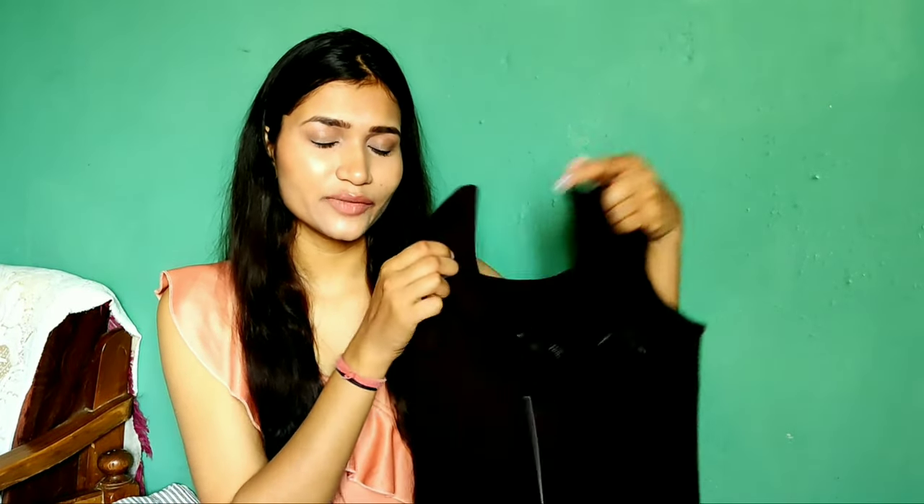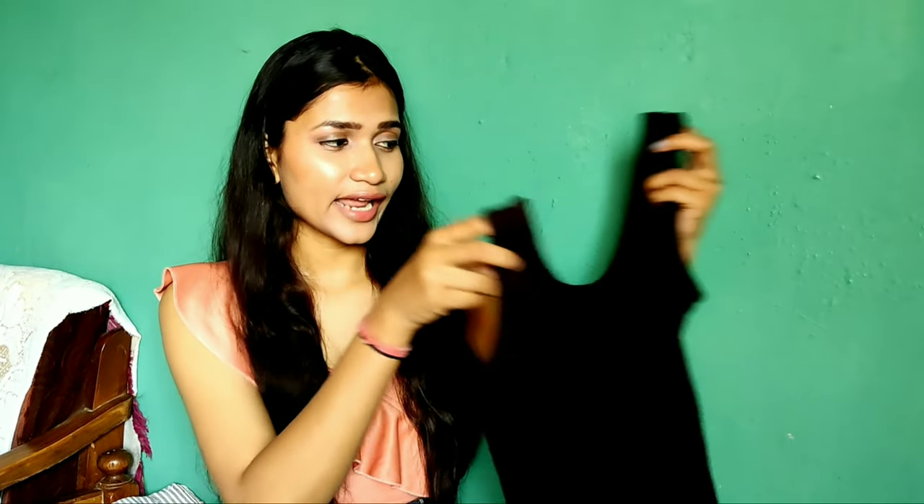Next I have this Unibodycon sheath dress from the brand Figo. The length is calf length and the fabric is cotton jersey, which is very comfortable. My size is small. It is a sleeveless pattern with a round neck on both front and back. It is a very good, beautiful dress in cotton fabric. The price is Rs. 431, which I found very good value in this whole haul.